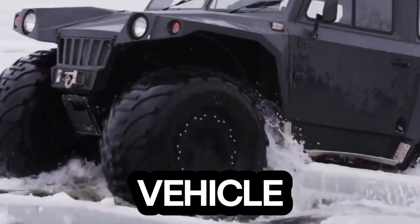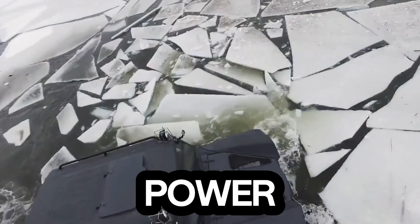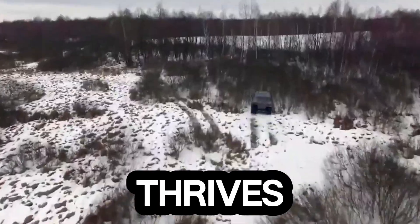It's not just a vehicle — it's a symbol of resilience, power, and engineering brilliance that thrives where limits begin.